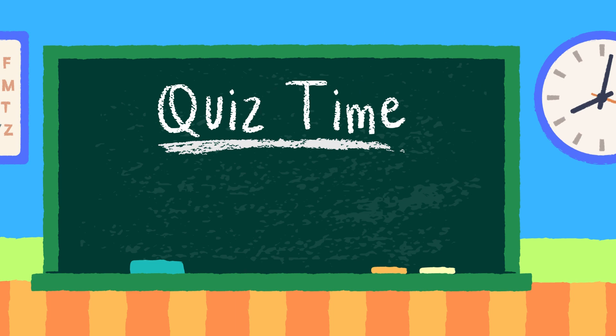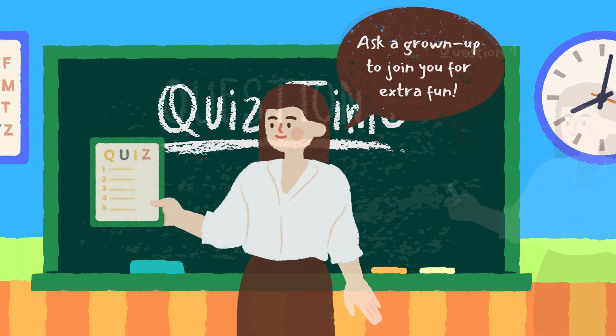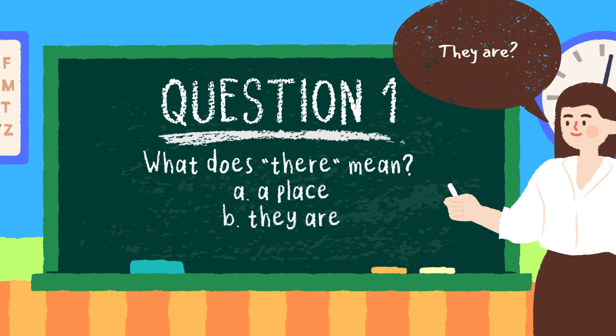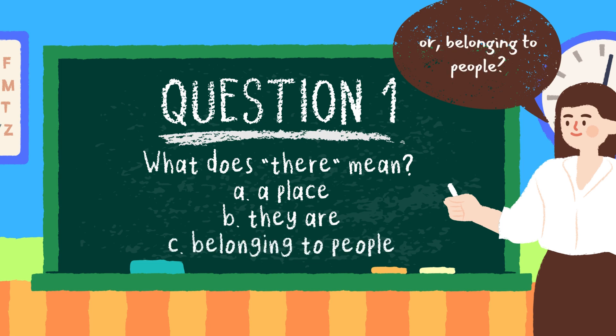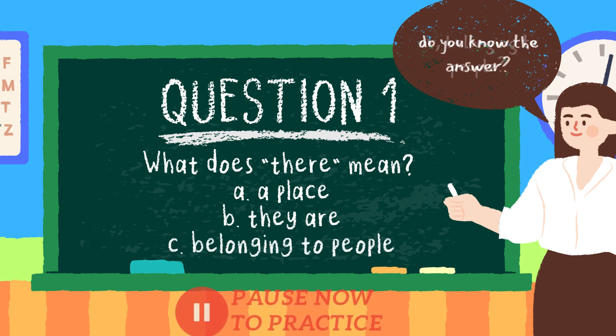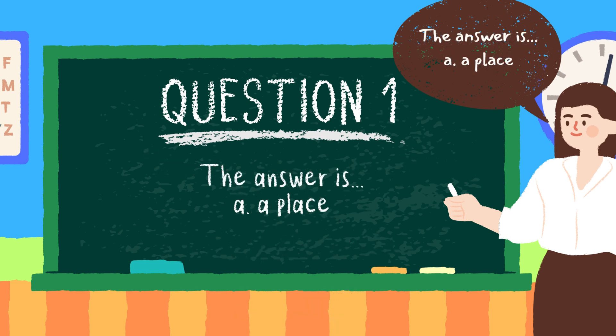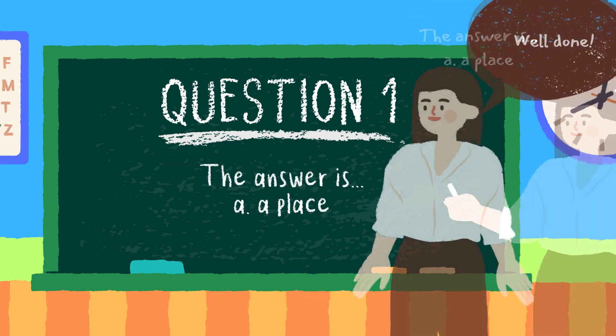It's quiz time, kids. Ask a grown-up to join you for extra fun. Question one: what does there mean? Is it option A, a place; option B, they are; or option C, belonging to people? Do you know the answer? Pause now if you need extra time. The answer is option A, a place. Well done.